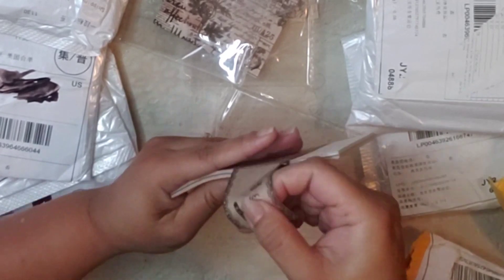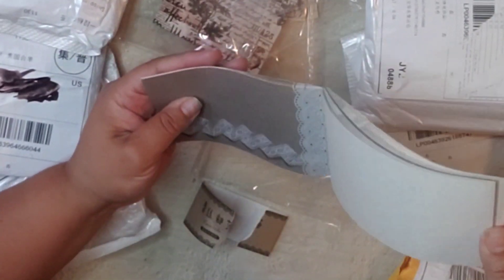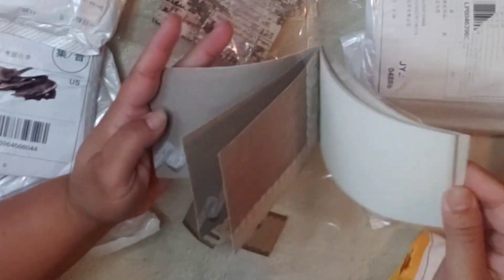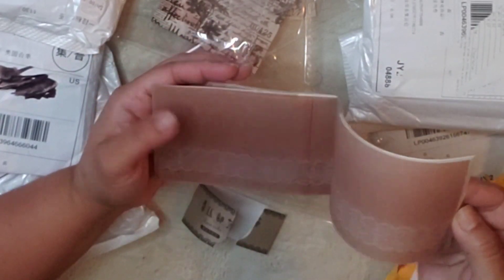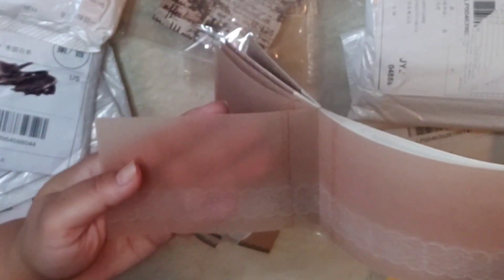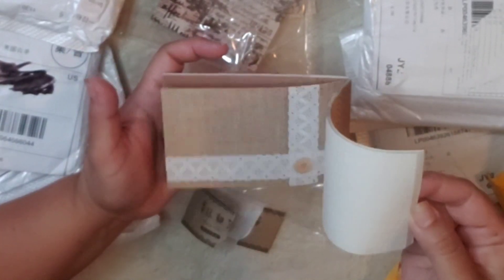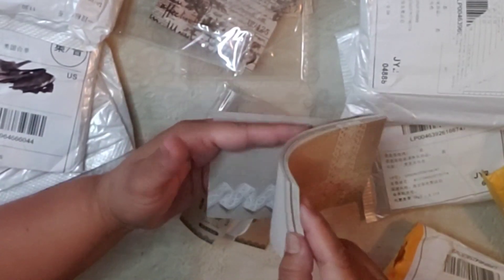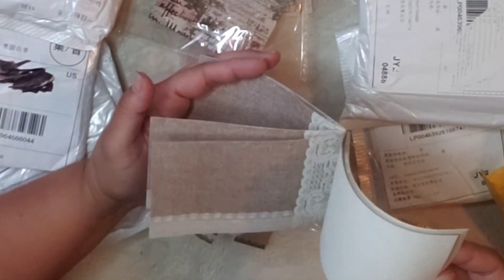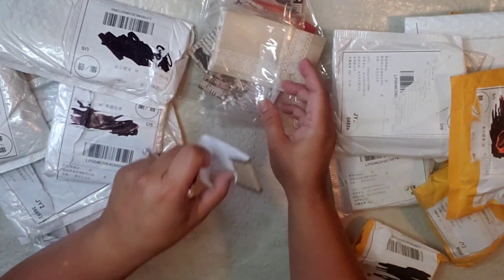Oh, this is vellum — looks really nice. I love this one, oh my goodness! I'm going to give some to my daughter and see if she likes it. Love it! Alright, let's keep going, you guys.